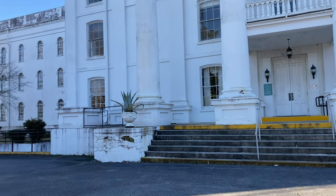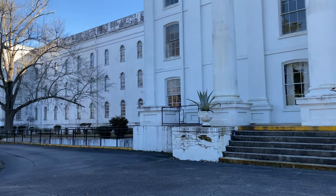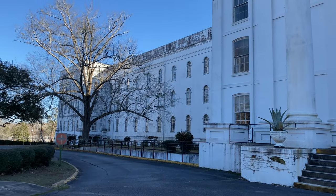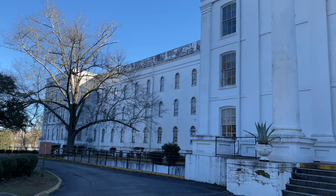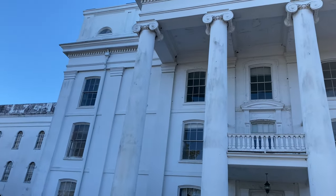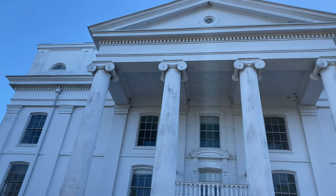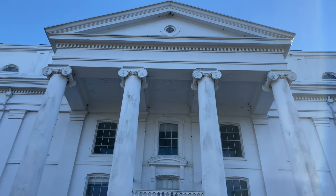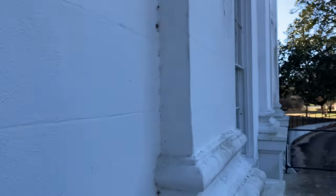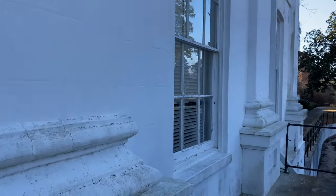Very impressive building — it's beautiful, isn't it? Absolutely. Let's peer through some windows, shall we? It's a shame we can't get into any of these buildings.